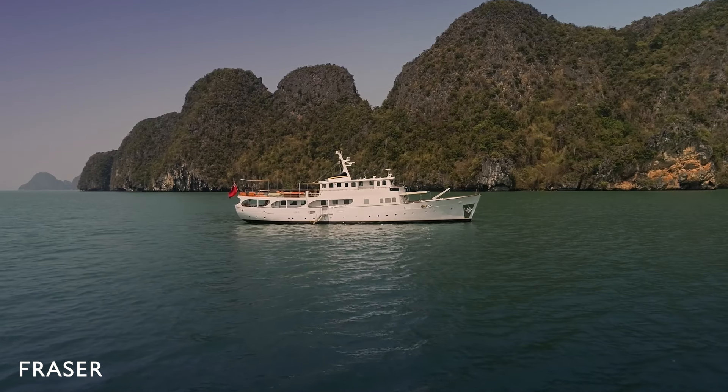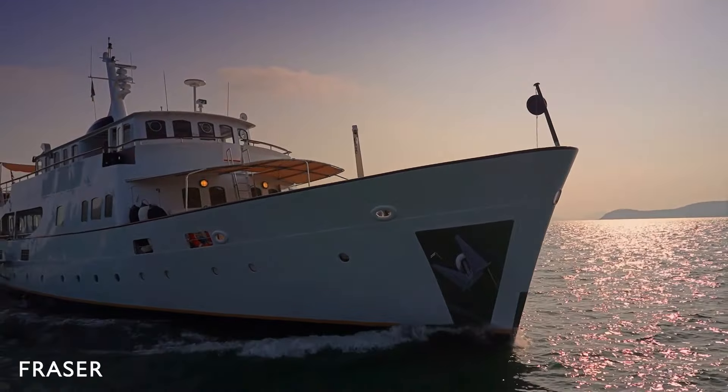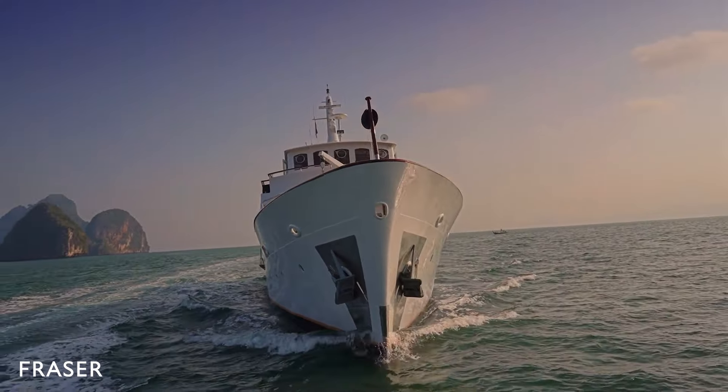Previously named Maureen Moore and commercially MCA registered, she has been operating charters in the Mediterranean for over 30 years and has welcomed onboard A-list celebrities.